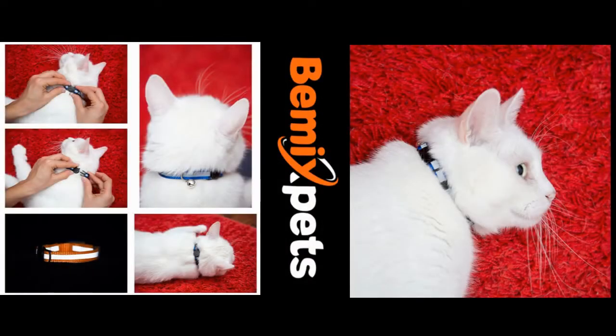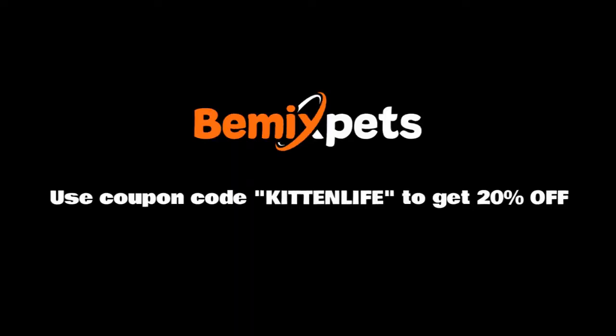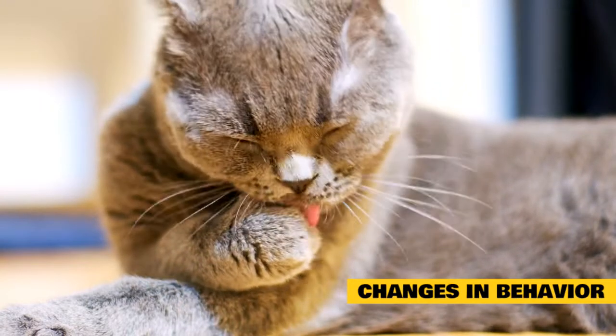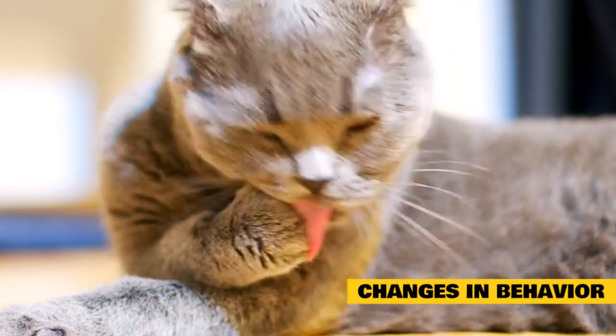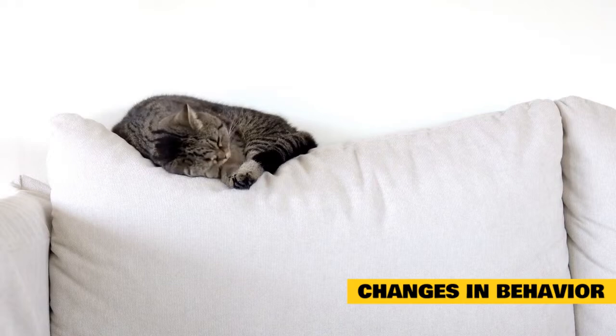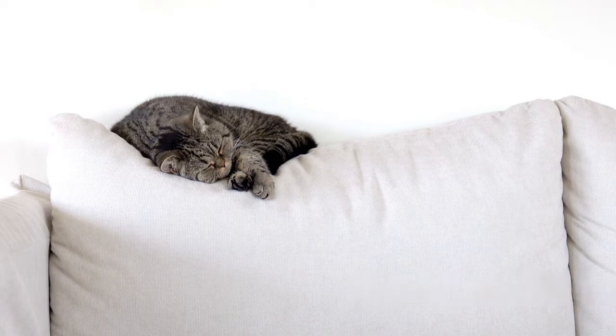Overgrooming and changes in behavior are also signs to watch for. Has your usually friendly and outgoing cat suddenly become shy and anxious? Or has your typically energetic cat turned tired and touchy? Changes in behavior can be signs your cat is sick. Another change to note is problems using the litter box. Cats who stop using the litter box, urinate more frequently, or seem to be in pain while going may have a urinary tract infection or other common cat illness. If you notice any of these signs, contact your veterinarian sooner rather than later. Early detection can help make treatment easier and improve your cat's outcome.